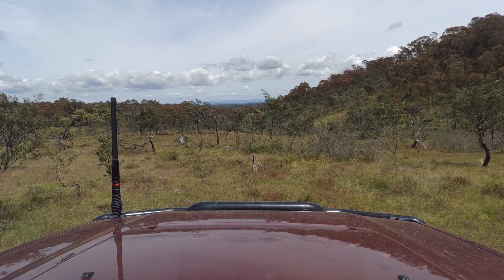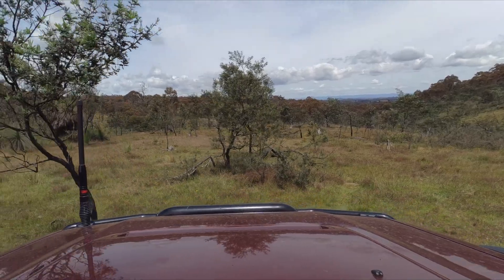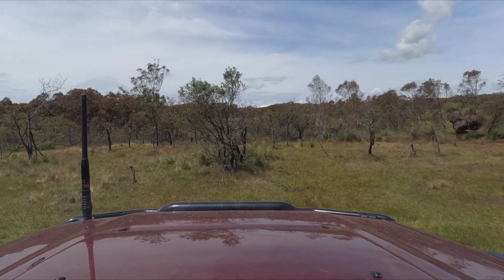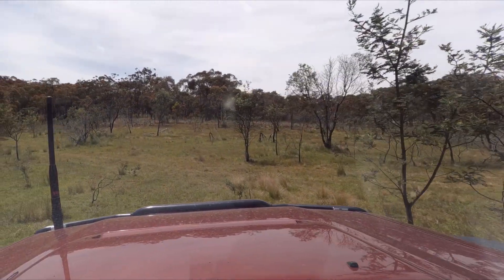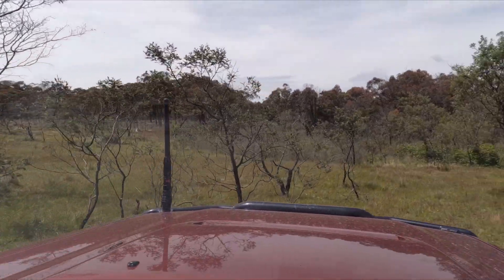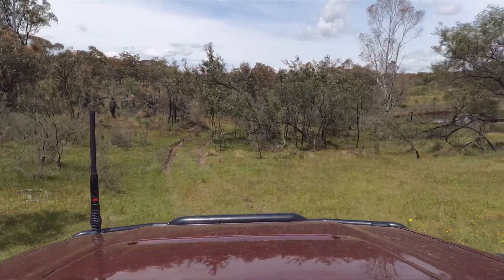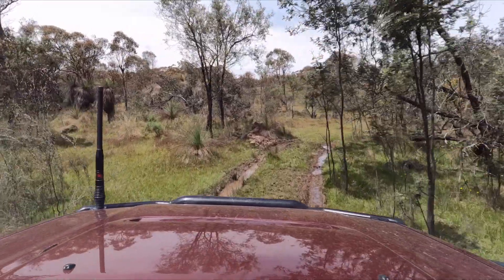This is just going to be a tiny bit of bonus in-car footage for anyone that wants to watch it — just the trip back down to my house, back down some of the fun little bits I went up before. There are a few little mud holes and stuff but nothing too crazy, so it's up to you guys if you want to watch it, just a little bit of bonus footage.